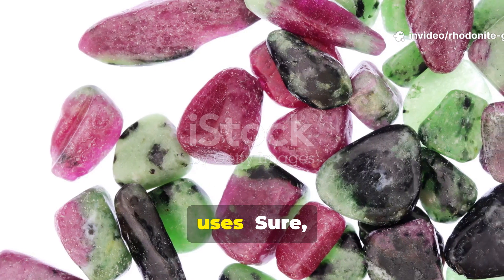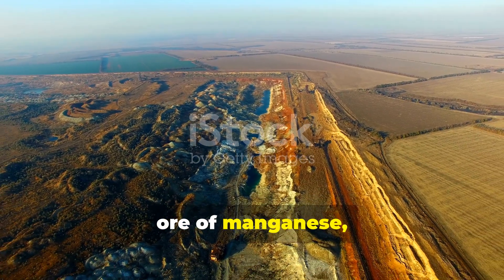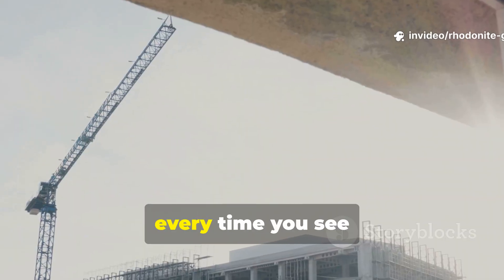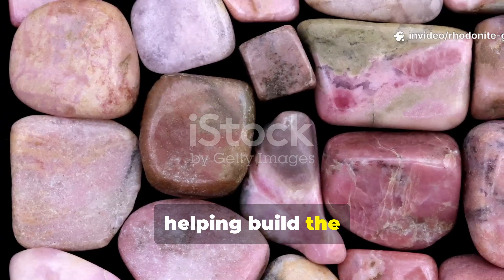Rhodonite isn't just a gorgeous gemstone — it's also been used as an ore of manganese, especially before we figured out how to mine purer sources. Manganese is crucial for making steel, so in a way, every time you see a skyscraper, you could thank minerals like Rhodonite for helping build the modern world.